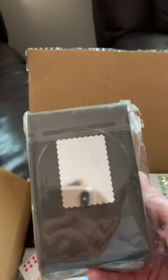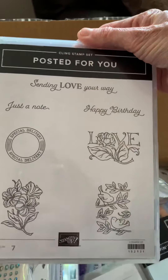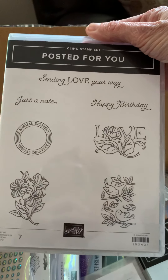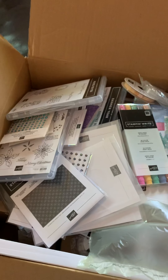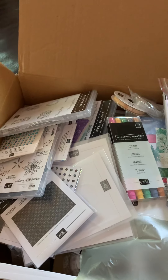What's this one? This goes with the other stamp set I saw before — Posted for You. That is so adorable. Posted for You. Who wouldn't love that? Okay guys, I've got to go now. I'll see you soon, talk to you soon. Bye! Hope you liked the video. Bye!